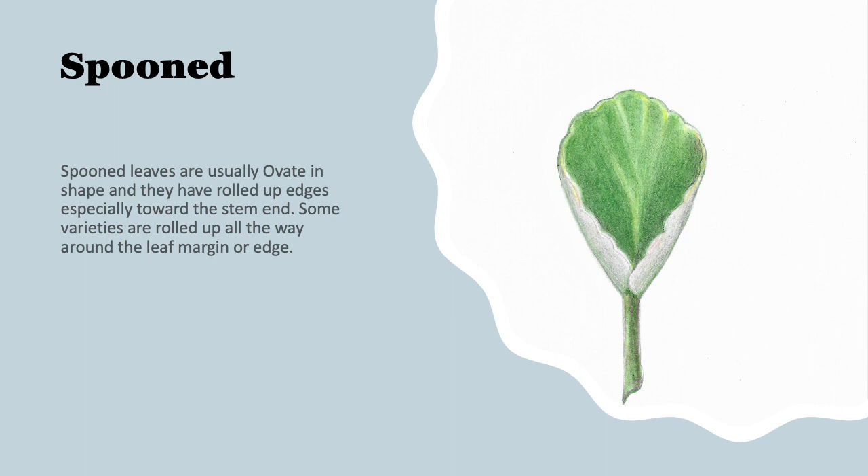Here's a spooned leaf — it's actually a fairly uncommon leaf. Spooned leaves are usually ovate in shape, but not always. They have a rolled-up edge, especially toward the stem end, but some varieties are rolled up all the way around the edge, giving them a very literal spoon shape.